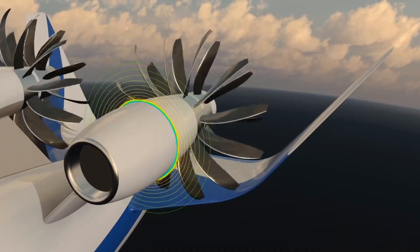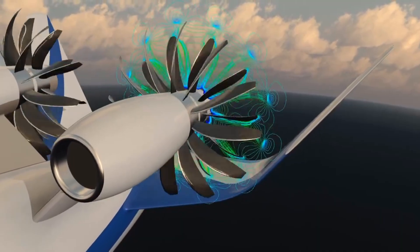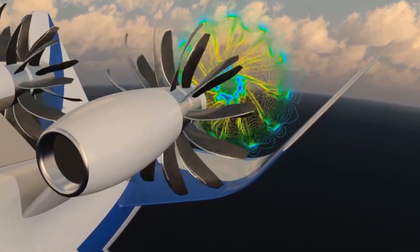This cutting-edge, next-generation open fan architecture will have a noise signature that complies with projected future restrictions, while still being able to fly at the same speed as modern single-aisle aircraft — up to Mach 0.8, or 80 percent the speed of sound.